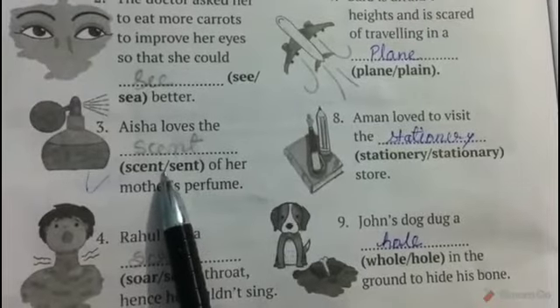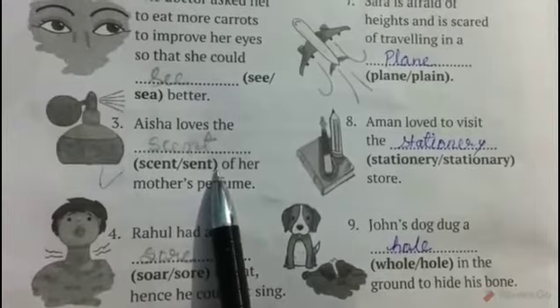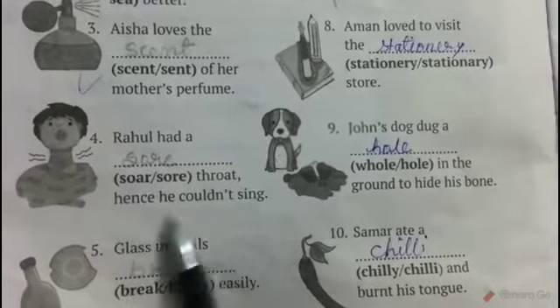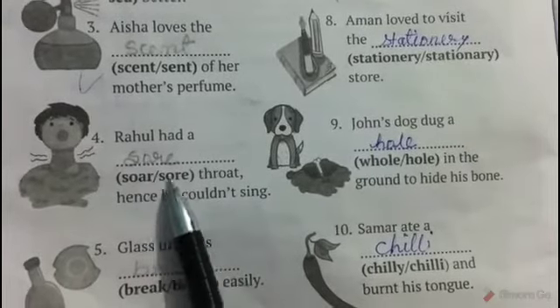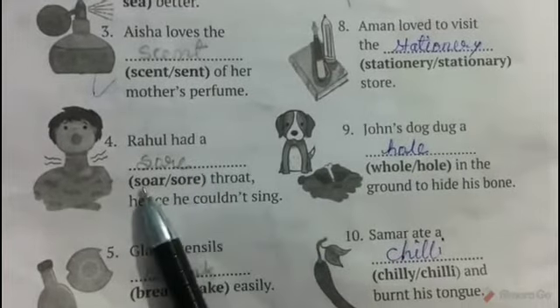Number three: Isa loves the blank of her mother's perfume. The correct answer is scent, S-C-E-N-T, which means a pleasant smell. Sent is the past tense of send. Number four: Rahul had a blank throat, hence he could not sing. The correct word is sore, S-O-R-E, which means painful.